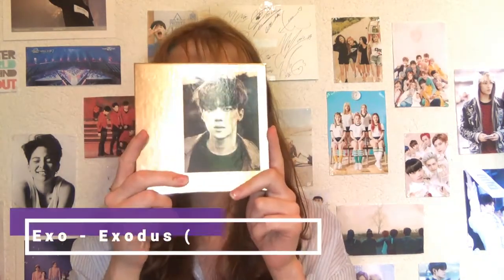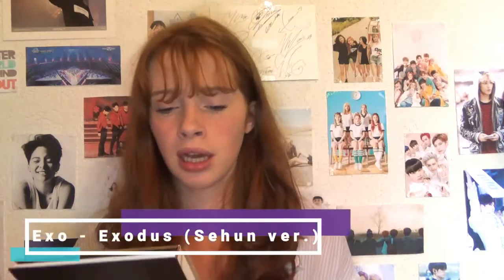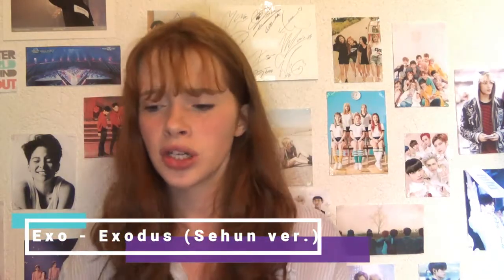Another EXO album I got was the EXO The War album — the Sehun version. I actually looked for the Chen version but they didn't have Chen anymore, and a lot of members were missing. So I got Sehun, but I got Chen as a photocard, so I'm very happy. This is actually my favourite EXO album — I really love The War and Coco Bab.